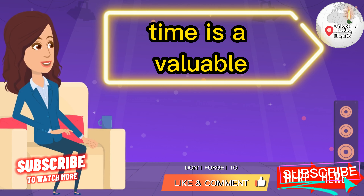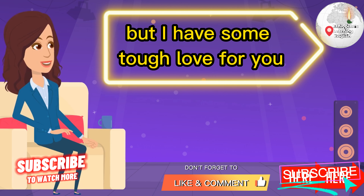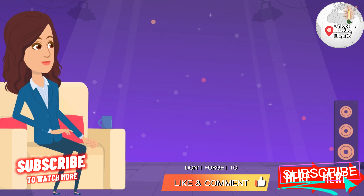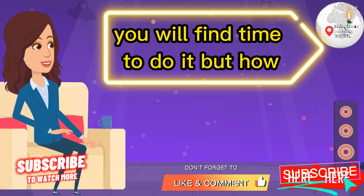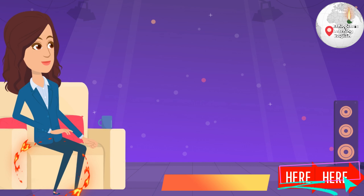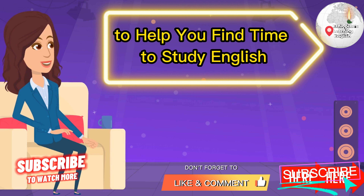Time is valuable. But I have some tough love for you here: if you really want to do something, you will find time to do it. But how? Well, today I want to give you my top three tips to help you find time to study English.